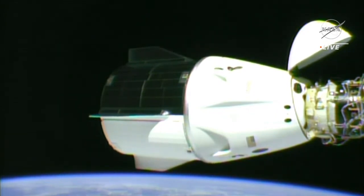They've already completed suit leak checks and a leak check of the hatches on Dragon and the International Space Station. We're now awaiting proceeding with the undocking procedure, scheduled for 10:05 p.m. Pacific Time or 5:05 GMT.